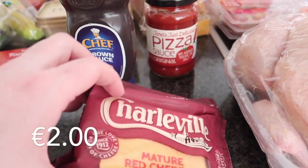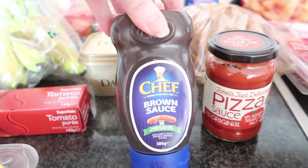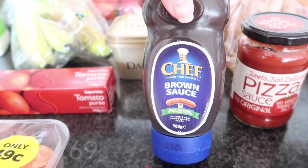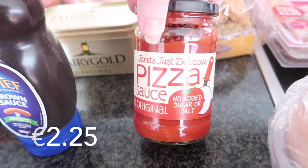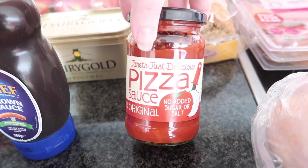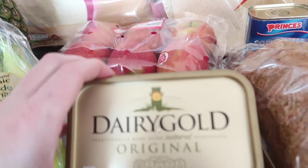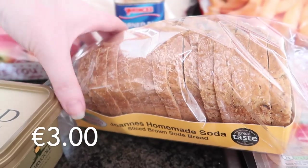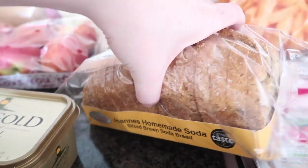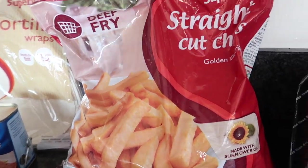I picked up one of these Charleville mature red cheddar cheeses because they were on special — it's our favorite. A very small brown sauce for Robert. For the pizza sauce, I went for this one because it had less salt and sugar — it's Janet's Just Delicious pizza sauce. I also picked up a small Dairygold original butter and one of these homemade soda breads.